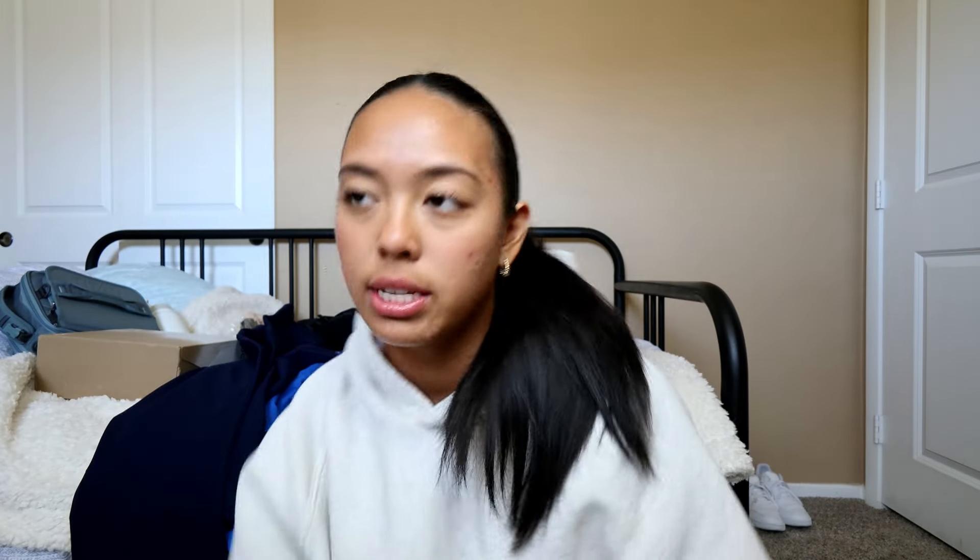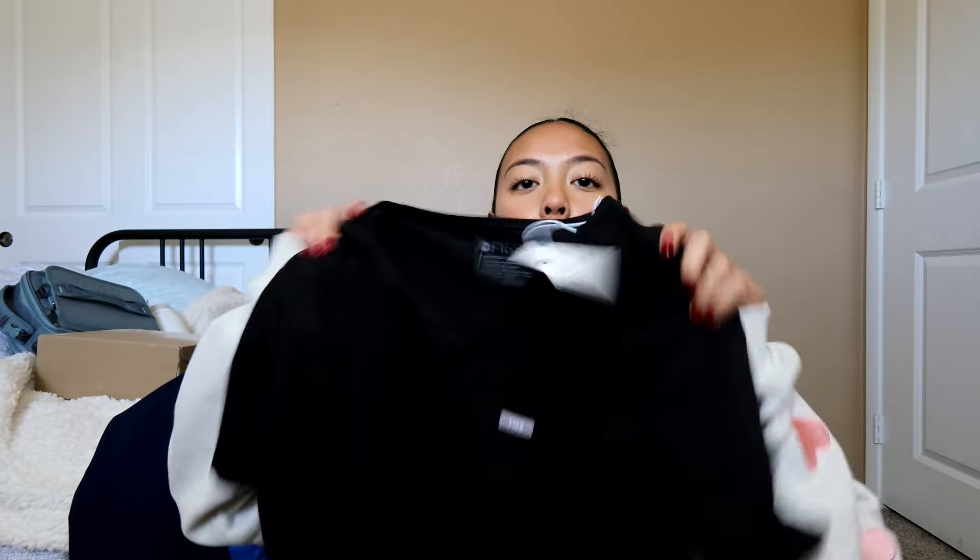I already have a maroon and a gray set of scrubs from nursing school, and I also had my mom send me my old scrubs from home — a black pair and a steel blue pair. And I just got an extra black scrub top because I feel like I'm going to want to wear black a lot, so I wanted to have an extra one.